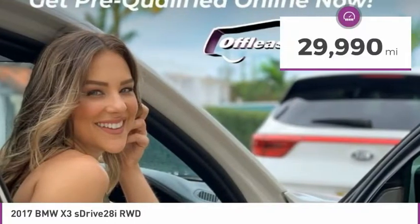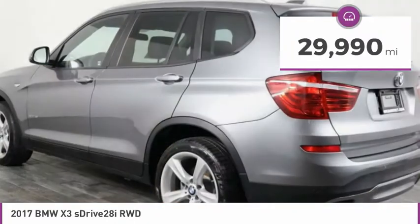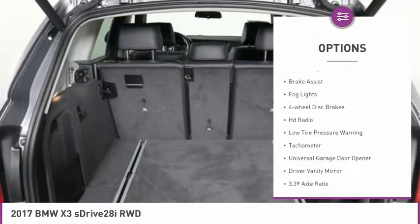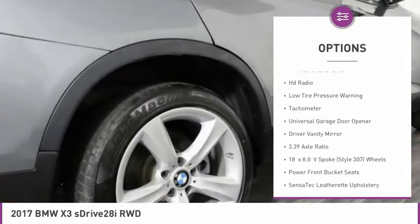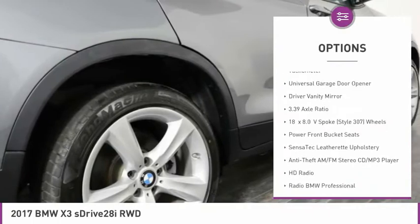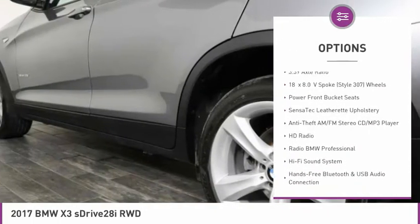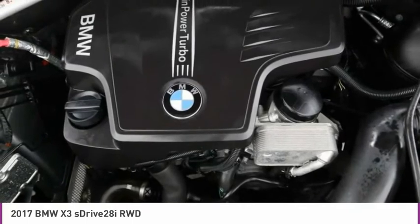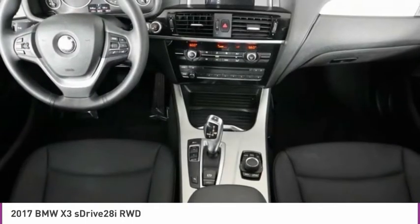This vehicle has less than 30,000 miles. Here are some of this vehicle's great options: electronic stability control, power lift gate, brake assist, fog lights, four-wheel disc brakes, HD radio, low tire pressure warning, tachometer, universal garage door opener, driver vanity mirror.